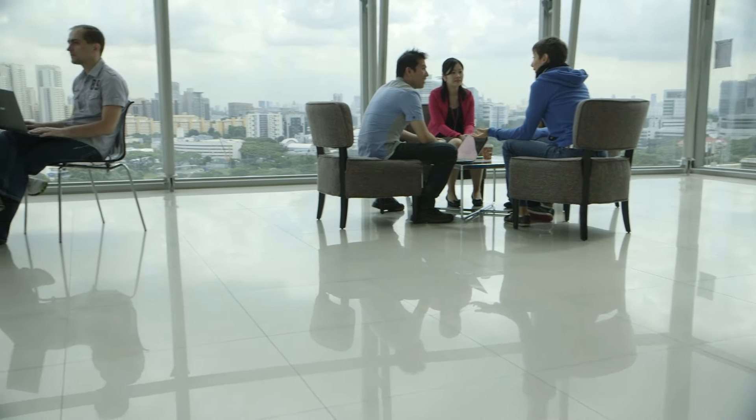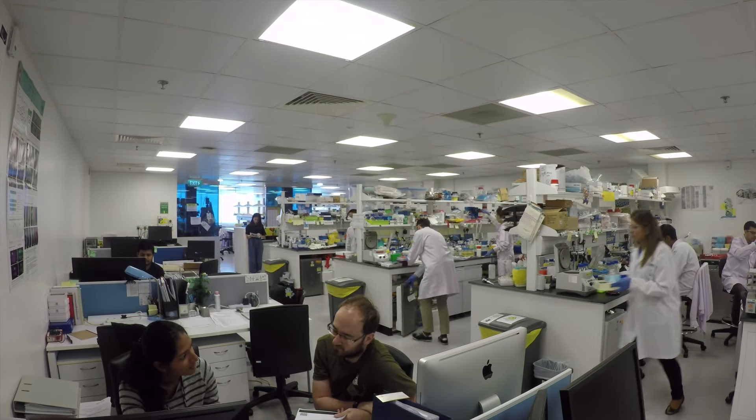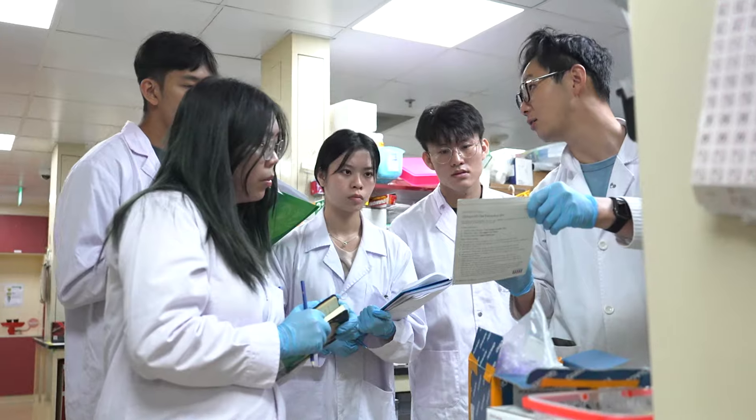We also have a physical environment that promotes collaboration. For example, we have this big open lab structure where all the different research teams are in the same space, so our students and postdocs from different teams can interact with each other on a daily basis.